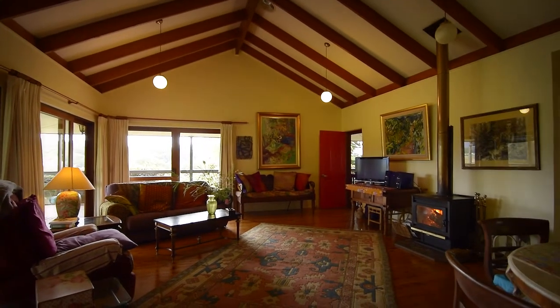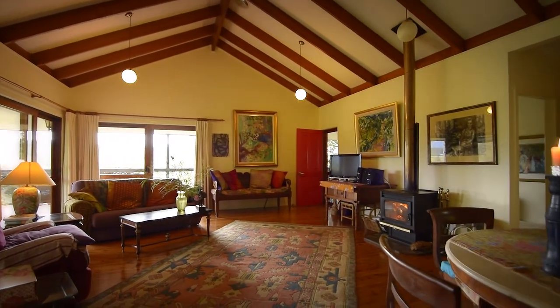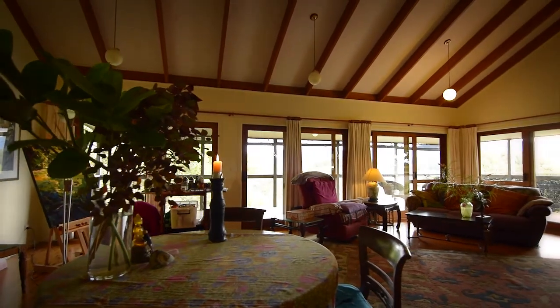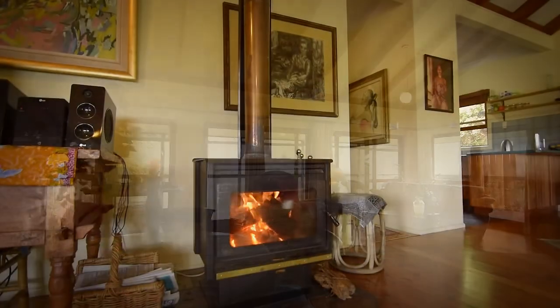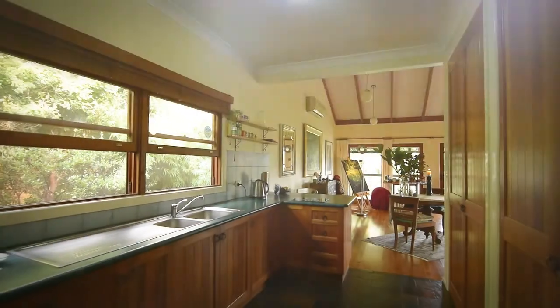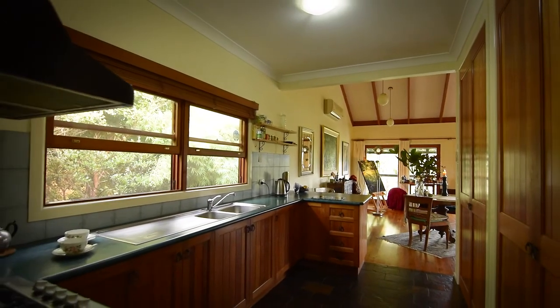The living dining room is large. High rake ceilings and big windows give light and height. A slow combustion fireplace will warm the winter nights. This kitchen is both convenient and ideally located.